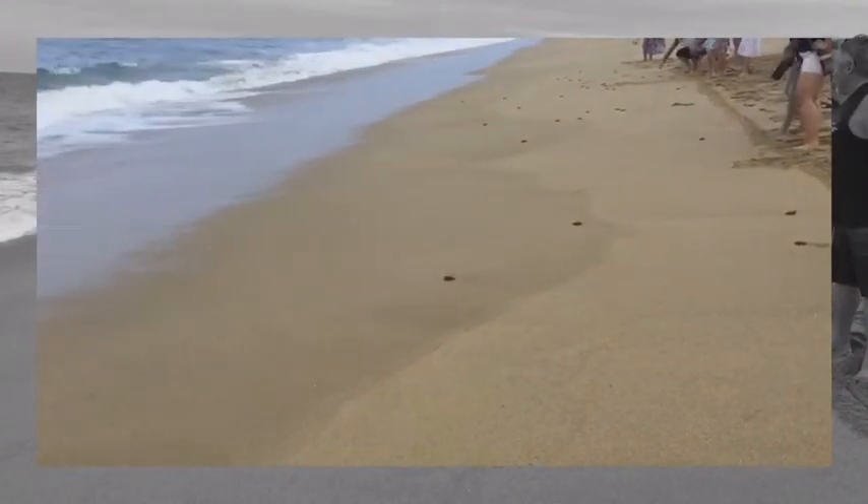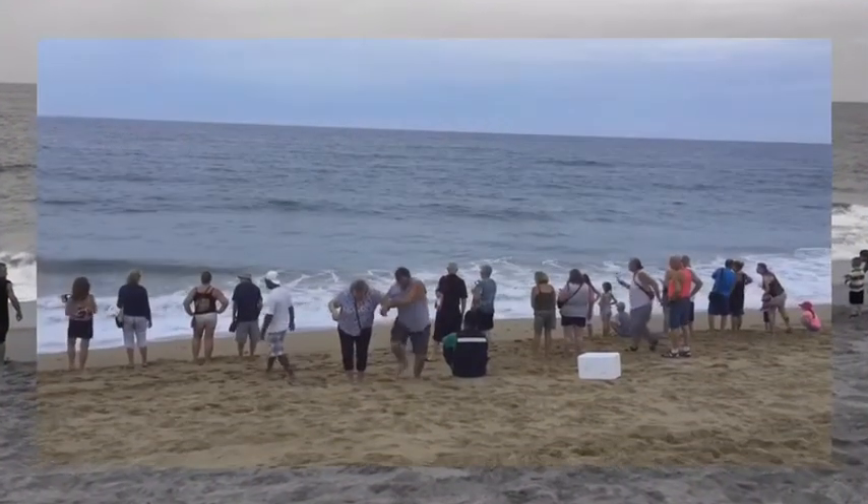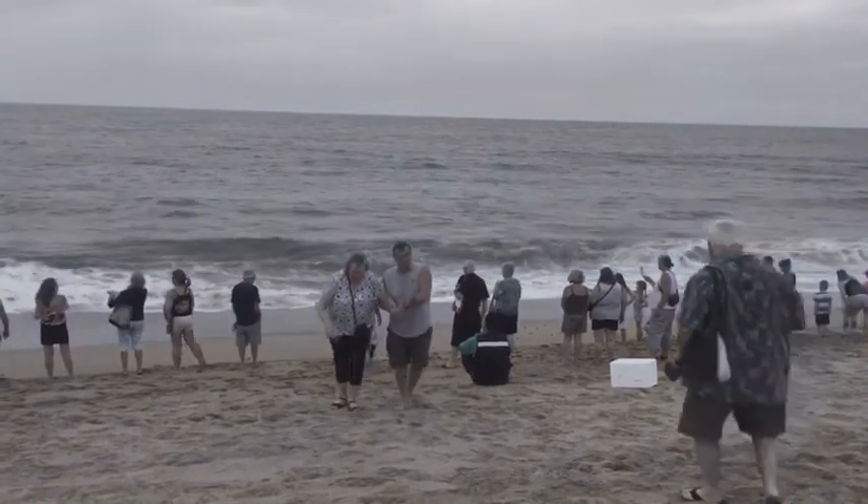And these little baby turtles — a lot of them get gobbled up by fish and whatnot and other things in the sea. You wonder if some of them are just going to drown.